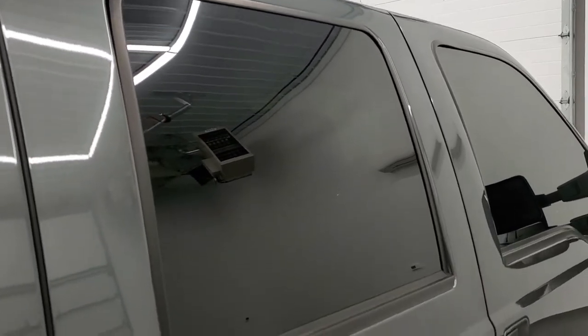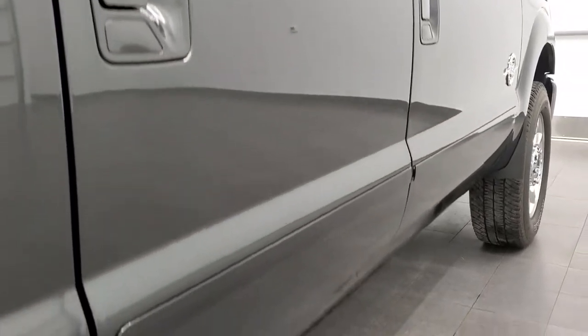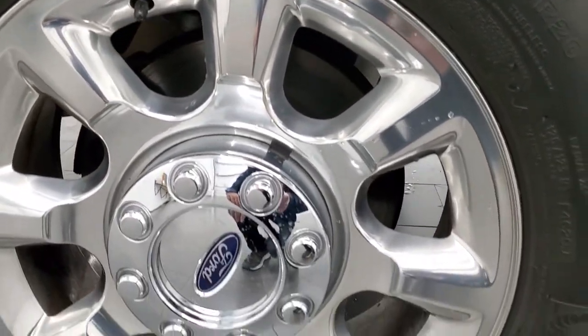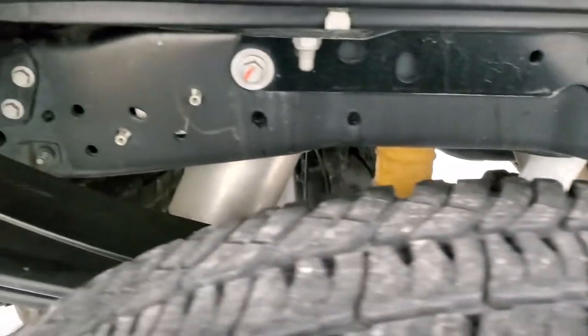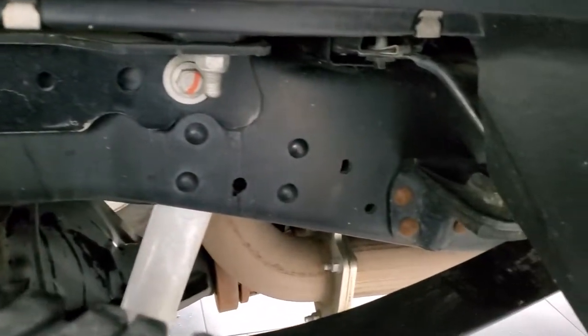So when you do get here there are absolutely no surprises and you can make a smart and informed buying decision from wherever you're at. And if this video helps you make that decision, let your salesman know that you saw the video, that it was helpful, and that Brett sent you. The back rim is absolutely perfect, back tires have just as much tread as the front, and the frame and underbody is like new on this truck.